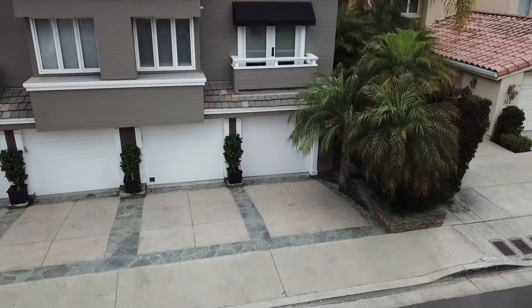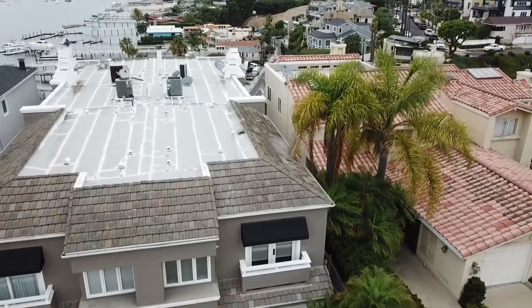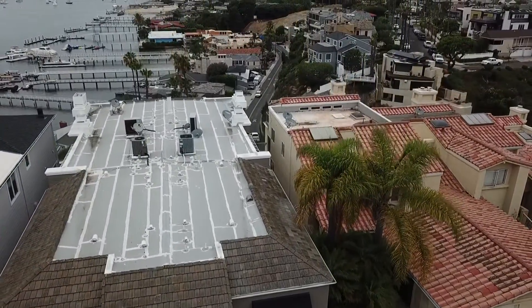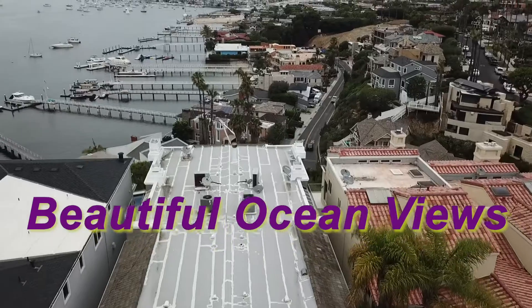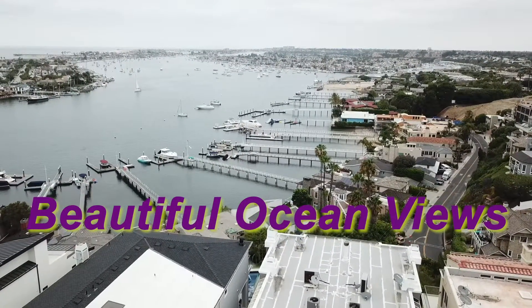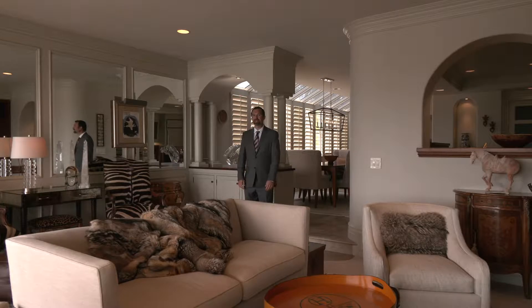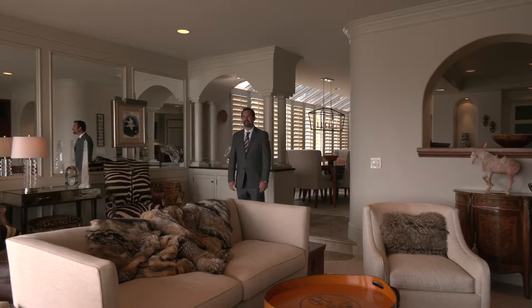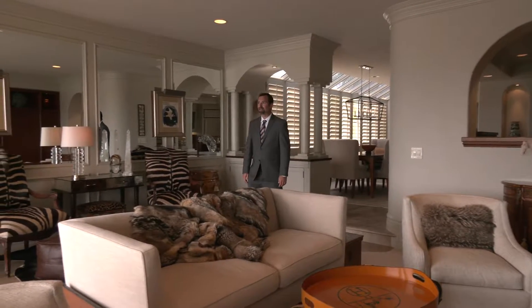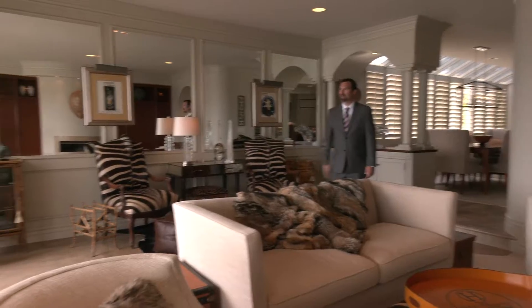The property address is 309 Carnation Avenue in wonderful Corona del Mar. Every inch of this sophisticated home has been detailed to match the breathtaking views outside of the home.